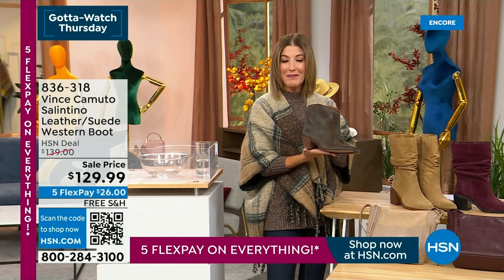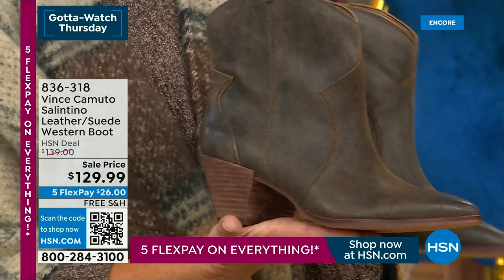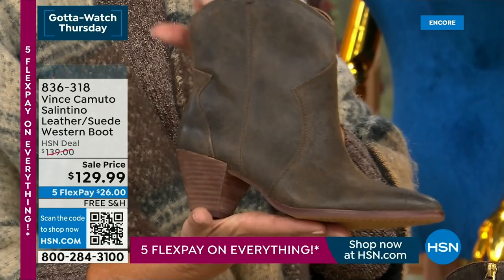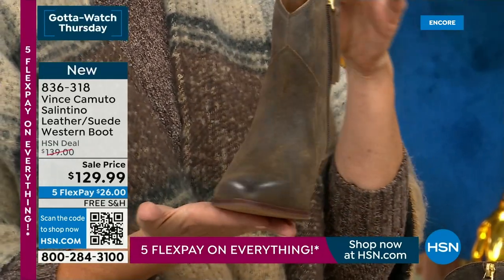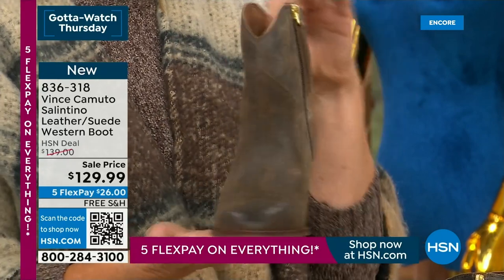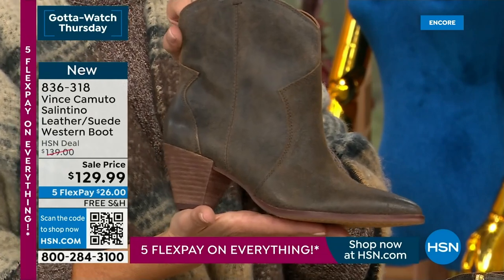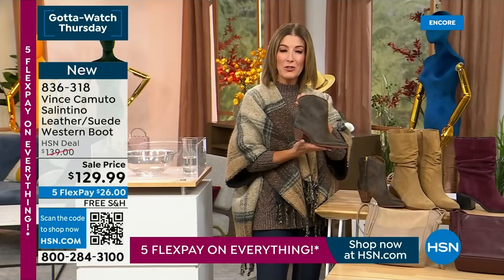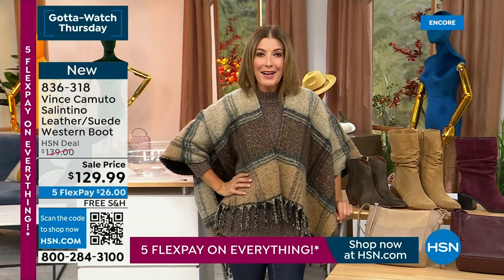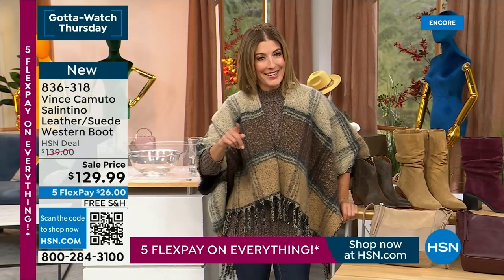We have brand new styles from Vince Camuto — brand new bags. I'm wearing a Ruana. We've got brand new fashions, hats, and belts. Check out the Salentino — if you want more of a western style, that genuine leather slash suede look, it is so fabulous. Nice little ankle style with the zip on the inside. More colors coming. 836-318 is your item number. Two of my favorite things: fall and fashion together as one. We're going to give you a look at the hottest boot of the season — it's called the slouch boot, and it's pretty sexy.